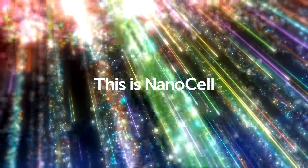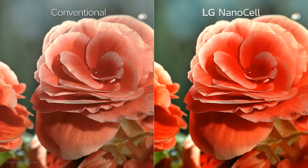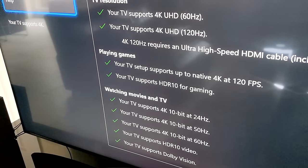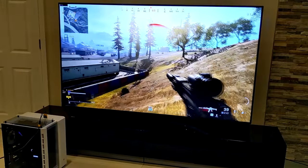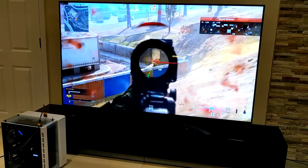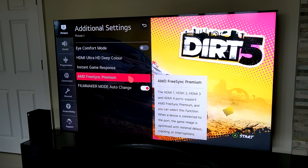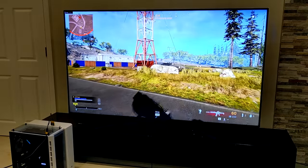LG calls this a NanoCell TV with pure color technology, and whilst I haven't had it professionally calibrated yet it does look very pretty indeed. It checked every single box on the Xbox TV diagnostic, so you've got a ton of features here including HDR10, HLG, Dolby Vision IQ, Dolby Atmos, and interestingly FreeSync, which offers a variable refresh rate for smoothing out any frame rate drops while you're gaming. I've seen that feature on PC monitors before but never on a TV.